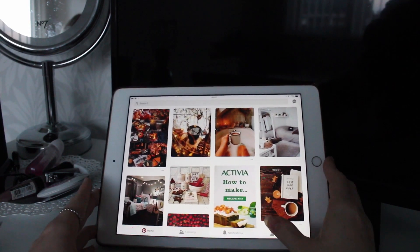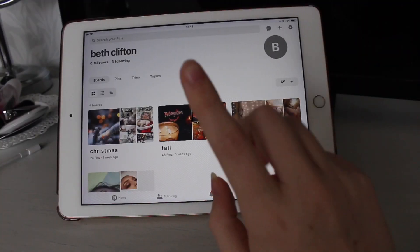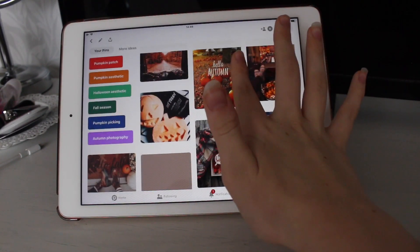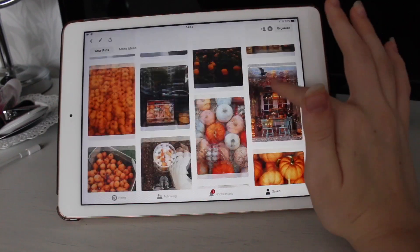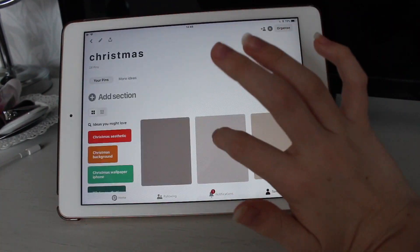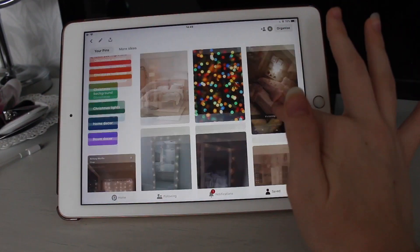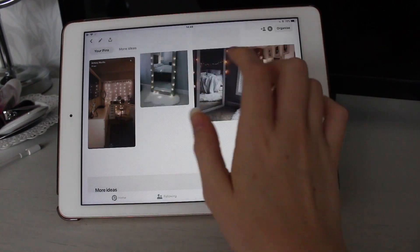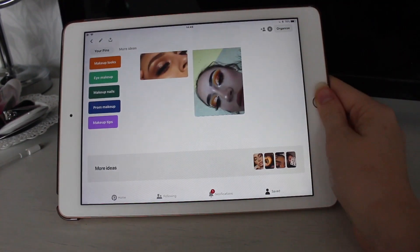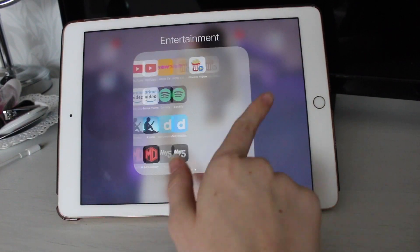Then I have Pinterest which I love. I don't have very many boards, but my Pinterest is just Beth Clifton if you want to follow me. Someone saved one of my boards this morning - I can only assume it's from when I showed my boards in my morning routine. I've got a Christmas board which I plan to add to now it's coming into winter, a bedroom inspiration board, and a makeup board - I only have two pins in there but I want to add more.